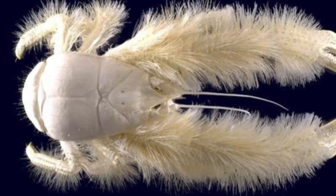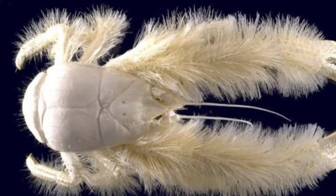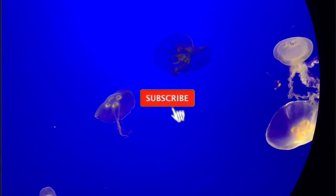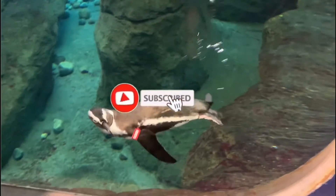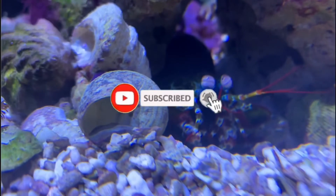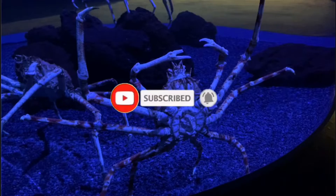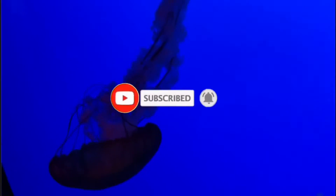Let's dive into the Yeti Crab. If you're new here, I'm All Things Marine. Go ahead and click that subscribe button if you love the ocean as much as I do, and make sure you smash that notification bell so you don't miss out on any of the weird ocean creatures that I talk about.